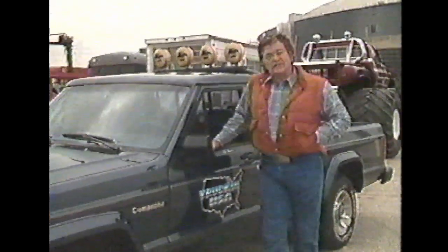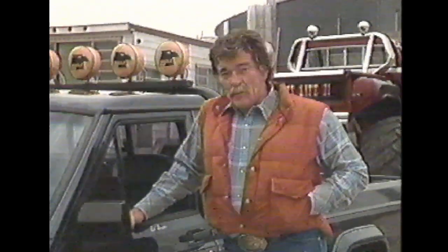Welcome back. The monster trucks have started to arrive for tonight's TNT Super Nationals event. As they prepare for their competition, let's take a look at some of these trucks.